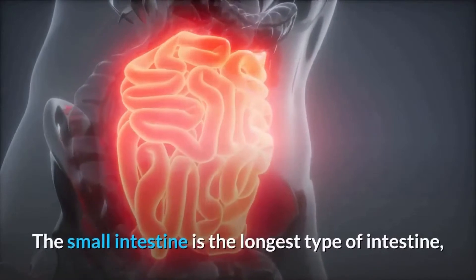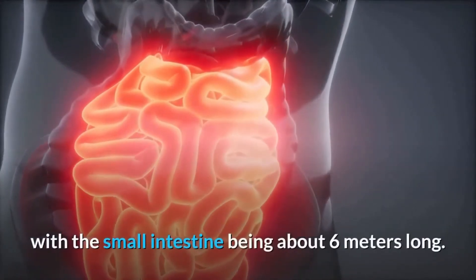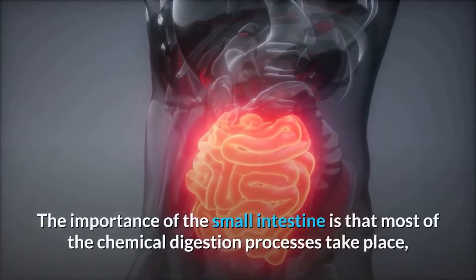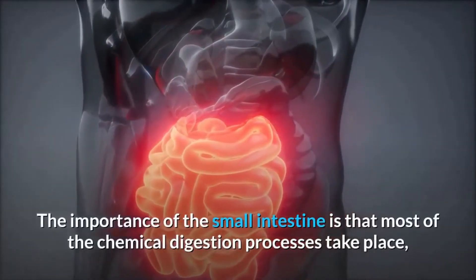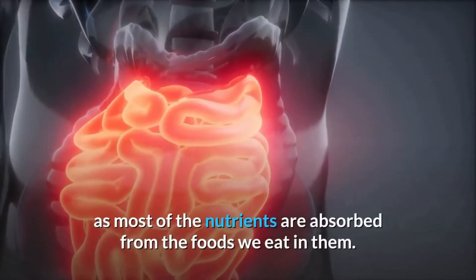The small intestine is the longest type of intestine, being about six meters long. The importance of the small intestine is that most of the chemical digestion processes take place in it, as most of the nutrients are absorbed from the foods we eat.